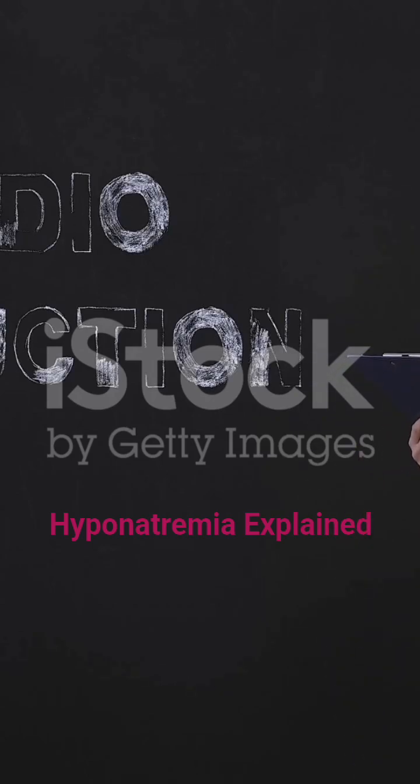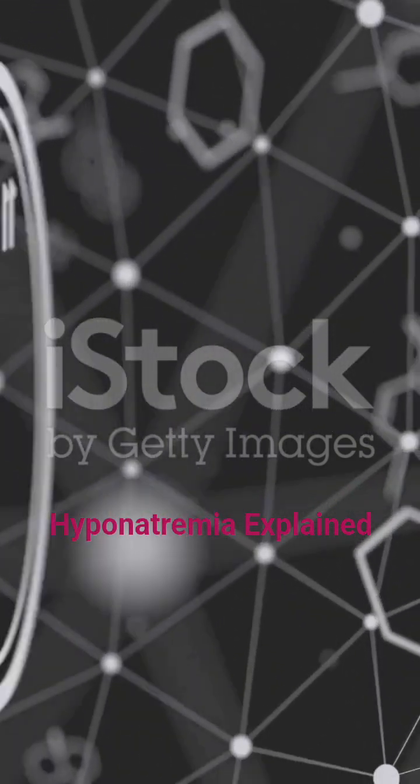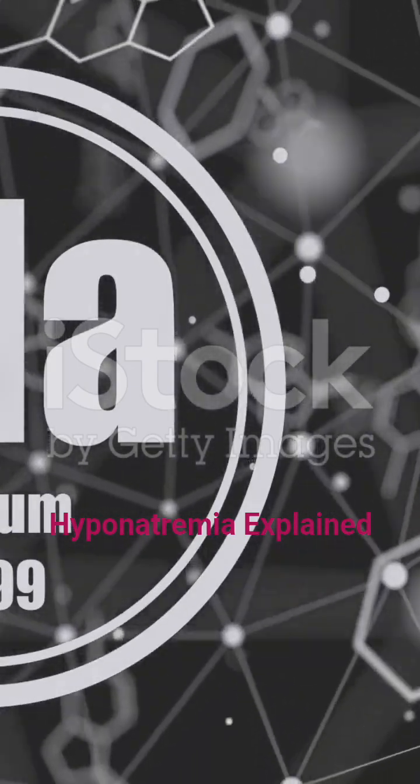Welcome back to the channel. Today we're diving into hyponatremia, a condition where the sodium level in your blood drops too low. We'll break down the causes, warning signs, prevention tips, and treatment options so you can understand this condition clearly and take action if needed.